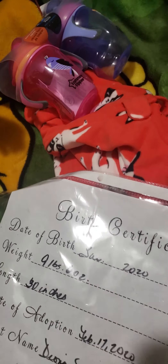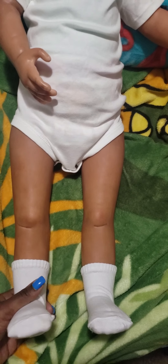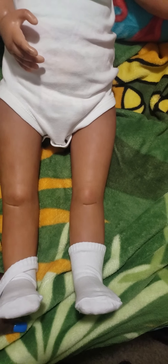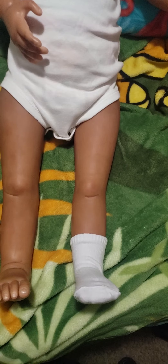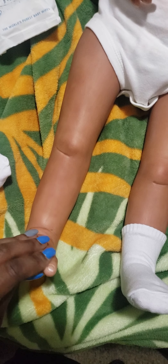Without further ado, here she is! Here are her legs — she is a straight-leg standing toddler supposedly, but she cannot stand very well. There's her foot. I just put these socks on her; these are 12 to 24-month socks. She wears a size 4 shoe pretty well.